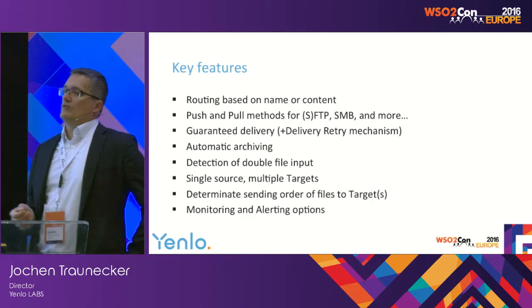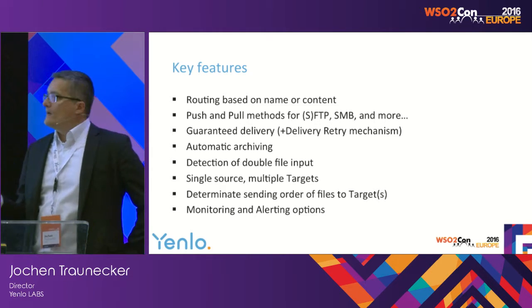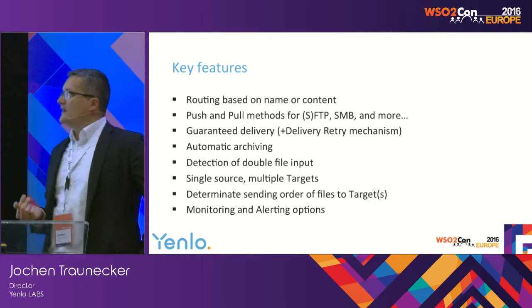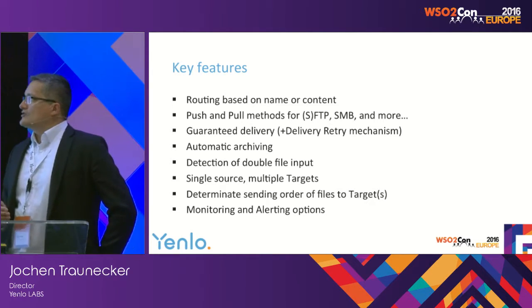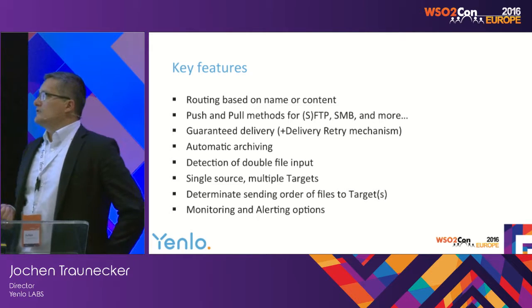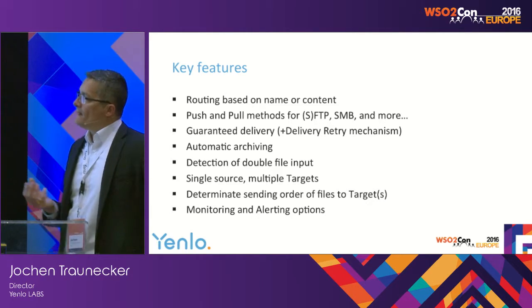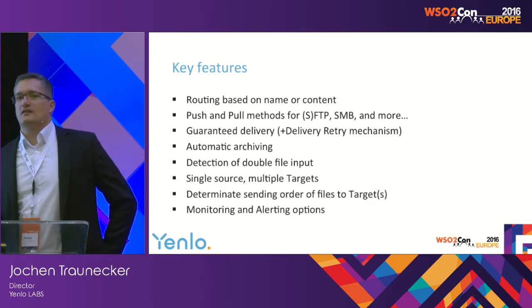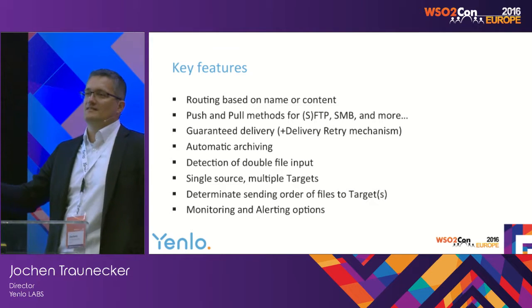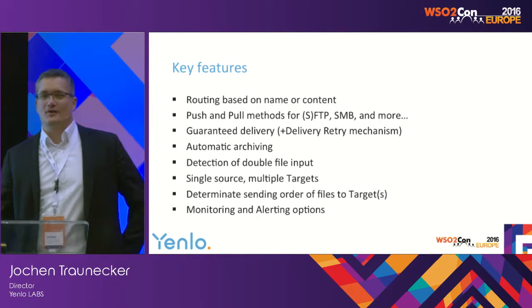Key features so far: routing based on name and content; push and pull methods on several protocols based on VFS; guaranteed delivery and retry; archiving of files, sometimes just archiving the checksum; detection of double file input; single source to multiple targets; determining the sending order of files to the target; and monitoring and alerting. Monitoring is quite interesting — we're working on a CEP implementation to answer questions like 'we expect one file per hour of that size, and if it doesn't appear, trigger an alert.' Determining something that's not happening is quite challenging.